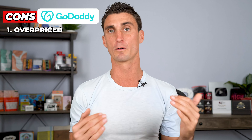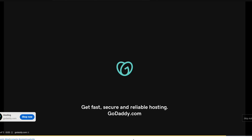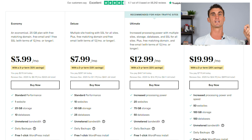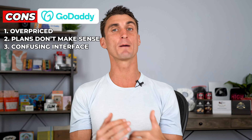The third company is GoDaddy, and there are not a lot of pros — I really don't recommend using them. The one pro I could think of is they have phone support. But there are a lot of cons: they are overpriced. GoDaddy spends a ton of money on marketing to get people to buy domain names, which are relatively affordable, but they make money by upselling you on hosting and extra features you don't need. The plans and pricing don't really make sense, the interface for creating a website is confusing, and support can actually be really rude.